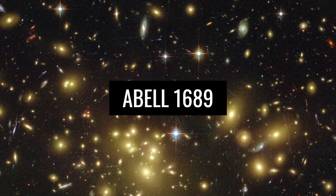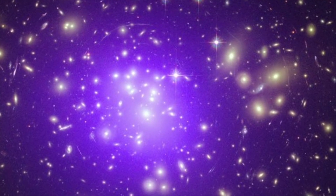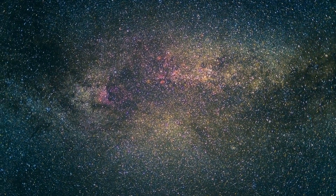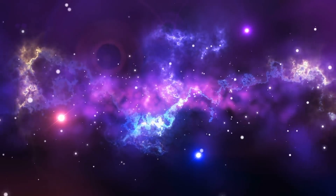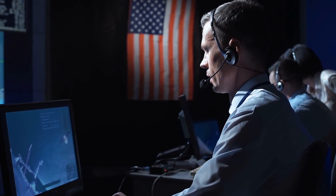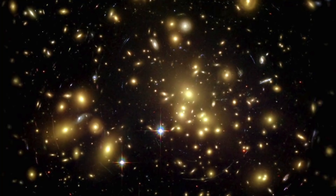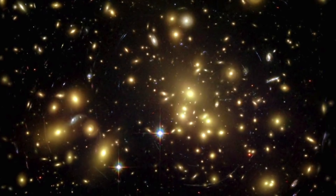ABEL 1689 is one of the largest images of our universe taken by the Hubble Telescope. You can see many different objects from space in this one image — among them are stars, but first and foremost there are thousands of galaxies. Researchers have found that the galaxies in the image are about 500 billion times larger than the Sun in our solar system. For this reason, the ABEL 1689 image is a good representation of the vastness of our universe.